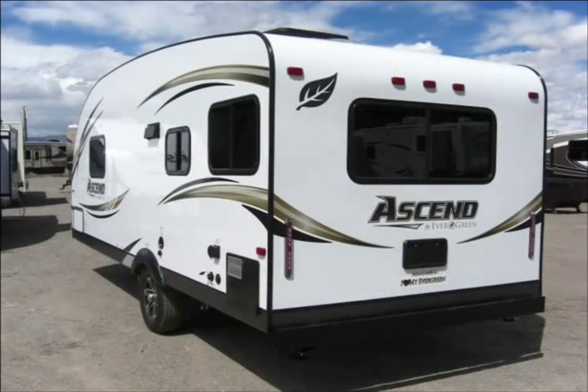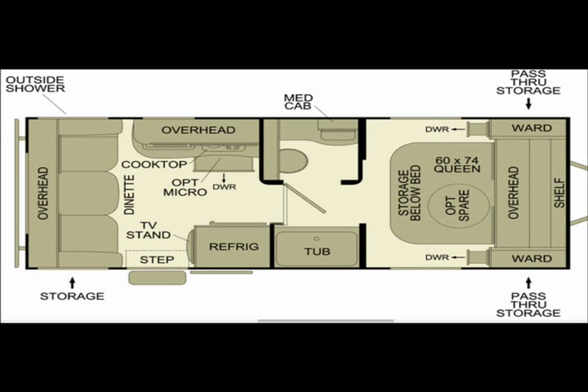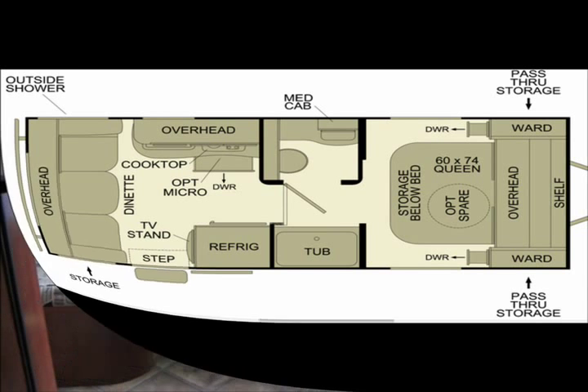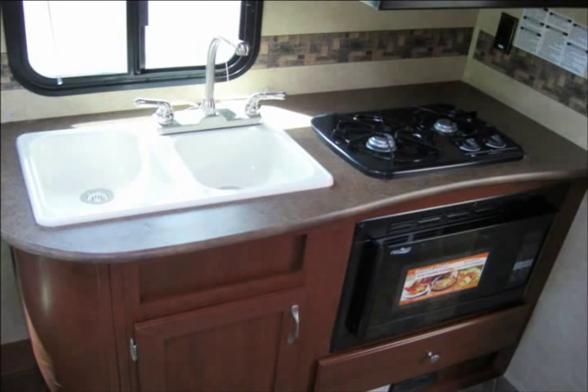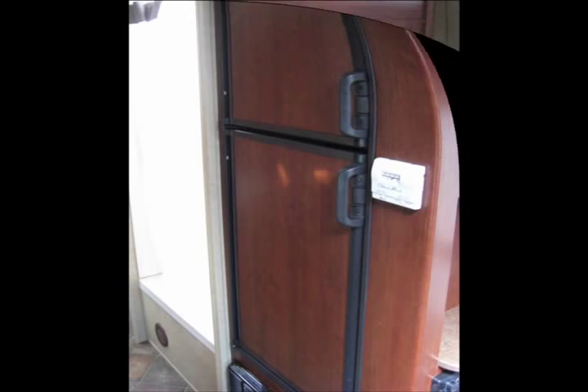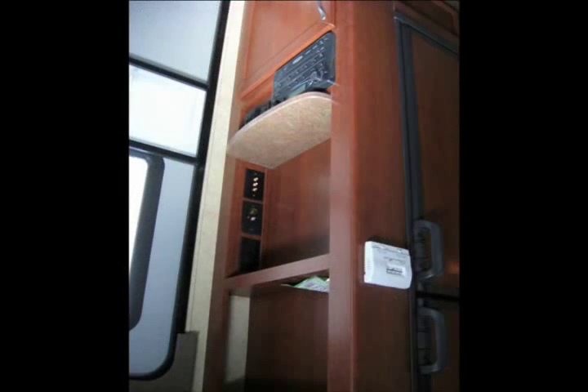The Evergreen Ascend 191RD Travel Trailer is very comfortable and is equipped with all the features and conveniences that you'll need to make camping more fun. You'll see in this video that the Ascend 191RD has a very functional, well designed floor plan. Ascend Travel Trailers are also very lightweight and can be towed by most SUVs and half ton pickups.